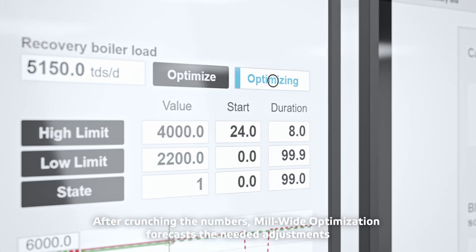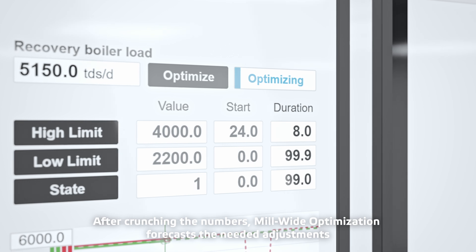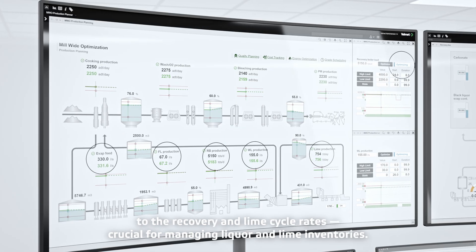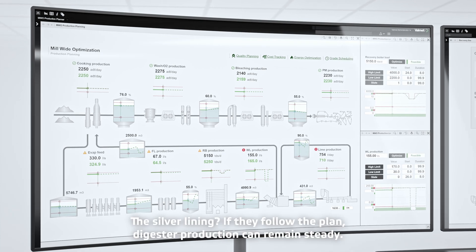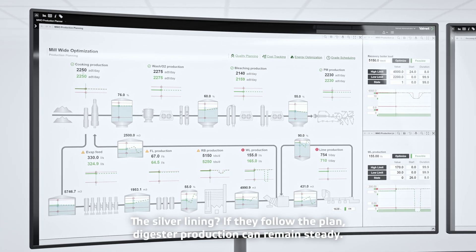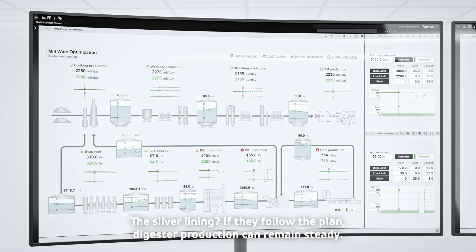After crunching the numbers, mill-wide optimization forecasts the needed adjustments to the recovery and lime cycle rates, crucial for managing liquor and lime inventories. The silver lining: if they follow the plan, digester production can remain steady.